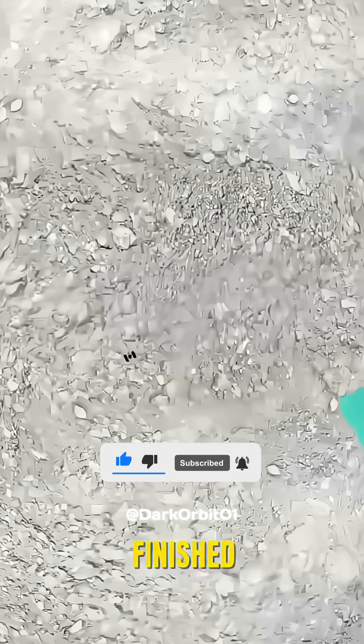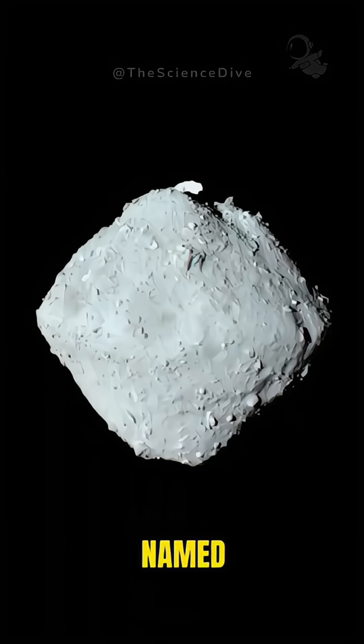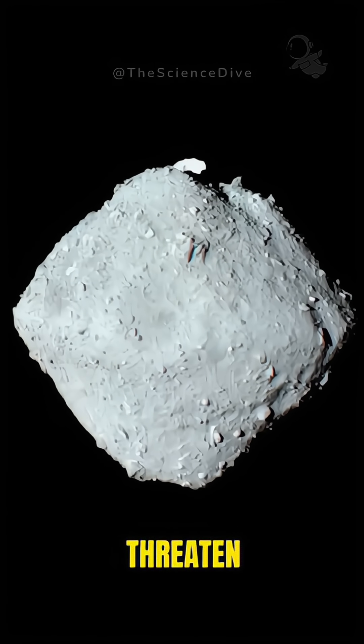And OSIRIS-REx isn't finished yet. It's getting ready to visit another asteroid named Apophis, which could potentially threaten Earth.